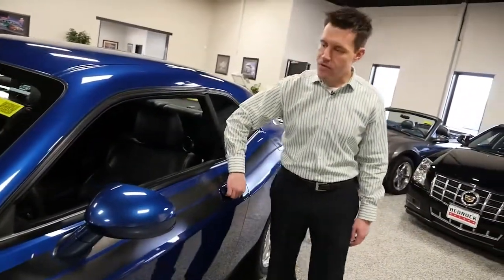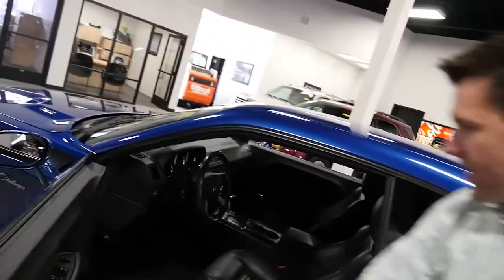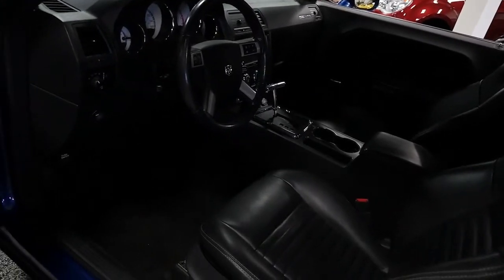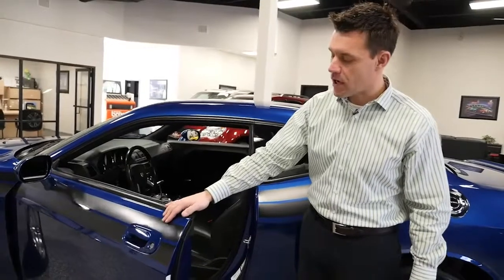It's got a spoiler on the back. Looking inside, we have leather bucket seats that are heated. It's a power driver seat, and the screen actually has navigation. Check out the chrome shifter handle. Steering wheel controls, push button start, and remote start in this car.